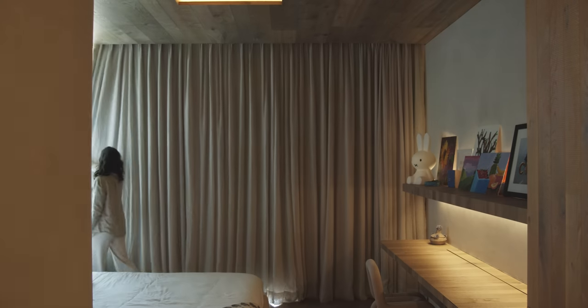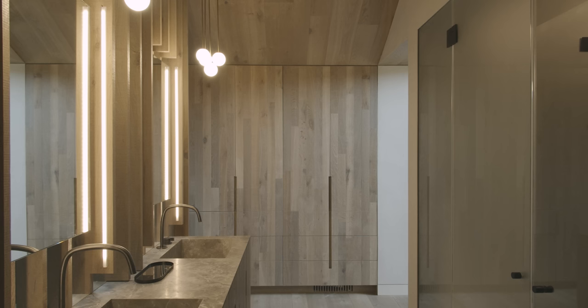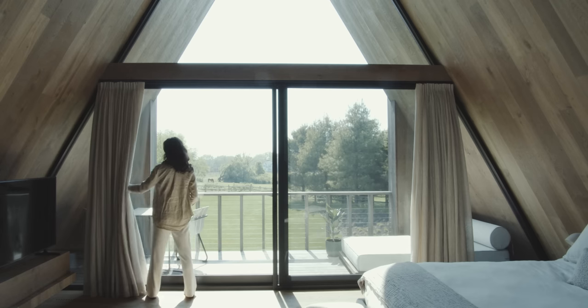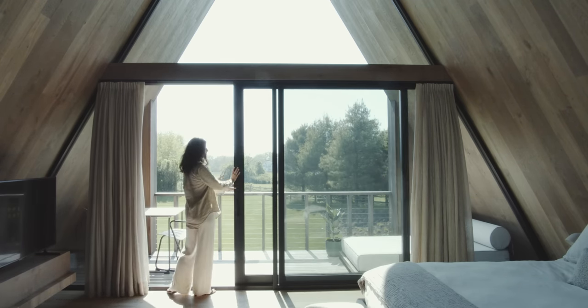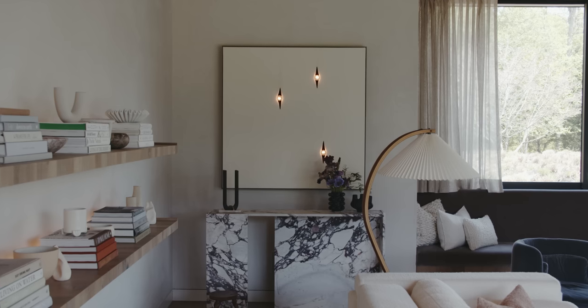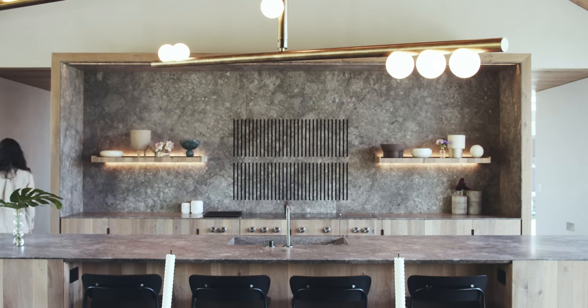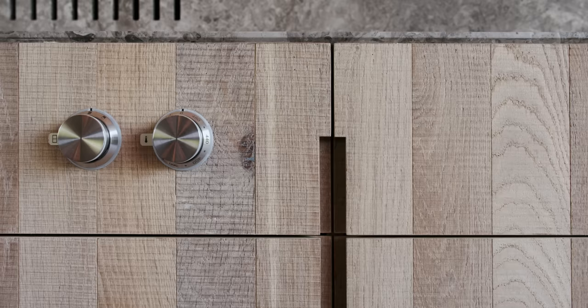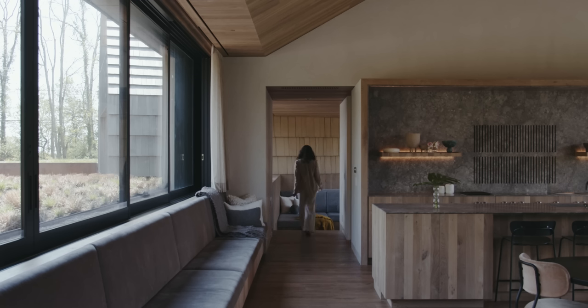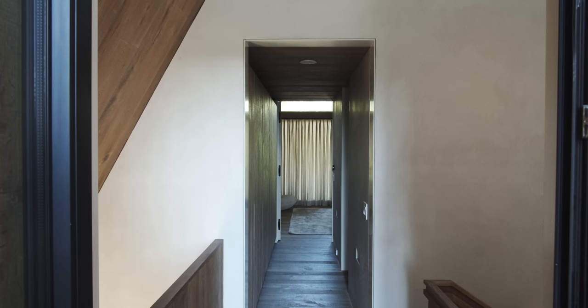One of the wings of the house is the family wing, where the children's bedrooms and the master bedroom are. The center volume is the public area where you have kitchen, living, dining, and entertaining. And then the third component is the guest wing, for guests.